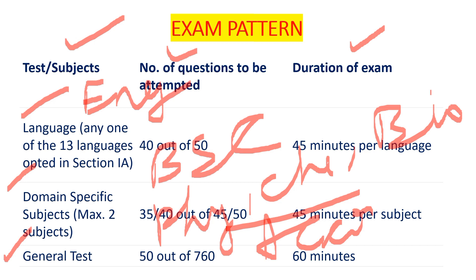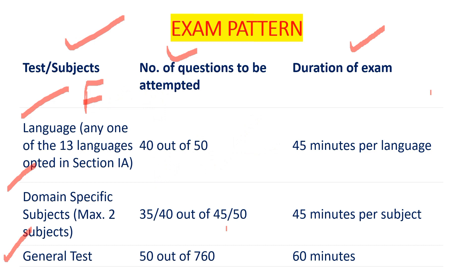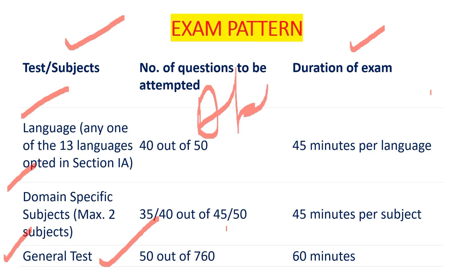According to your domain subject, which you have done in 12th — for a BCom student, they will choose accounts, business, and economics. For the general test, it is basically divided into 4 parts: aptitude, reasoning, general knowledge, and basic maths from classes 8, 9, and 10. You have to check which university demands what, and fill the form accordingly.